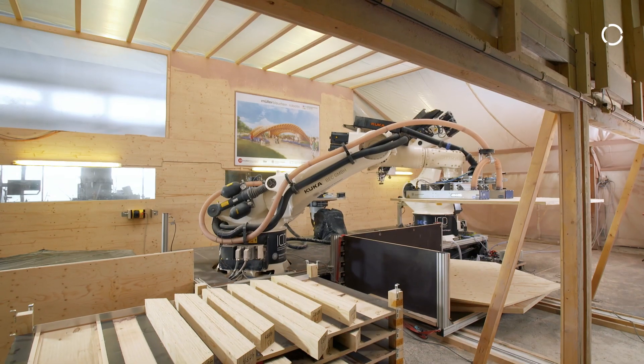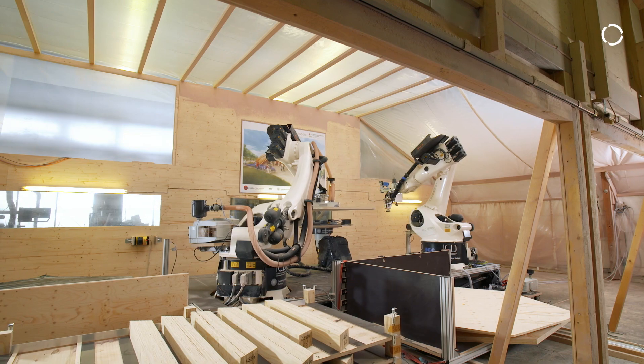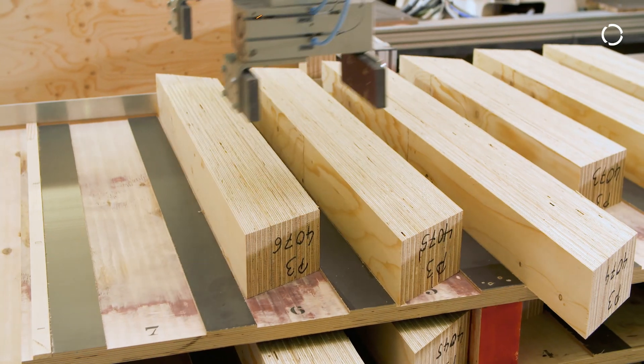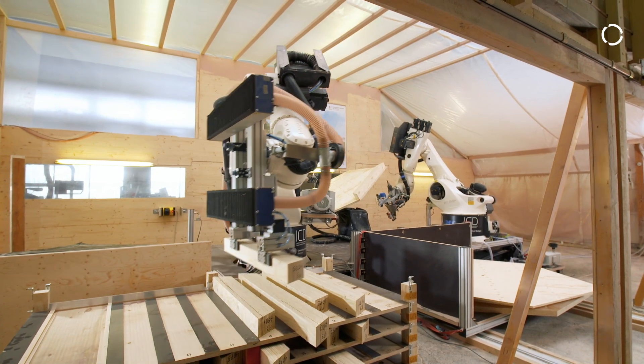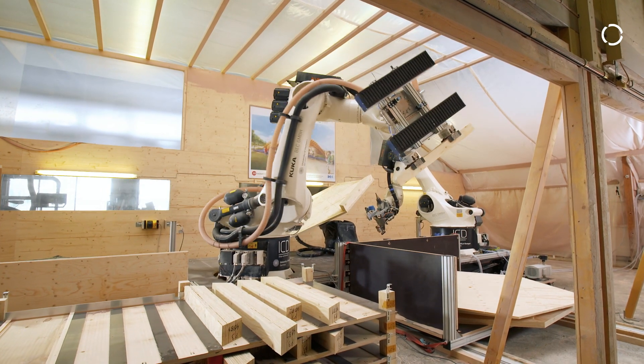My name is Hans Jakob Wagner. I work at the University of Stuttgart at the Institute for Computational Design and Construction. Our main research focus is on how new technologies can be used in timber construction. We try to integrate robotic manufacturing into architecture and construction work and to develop completely new construction systems and material systems.